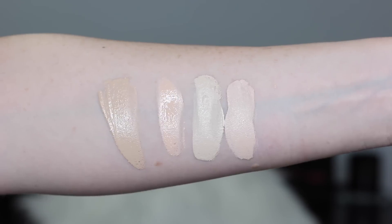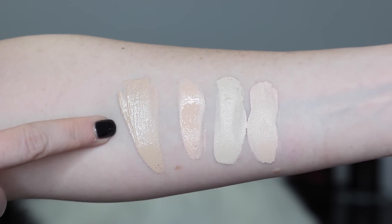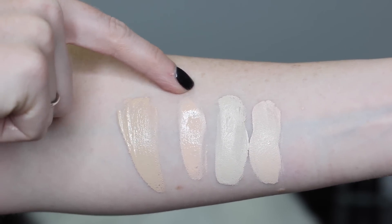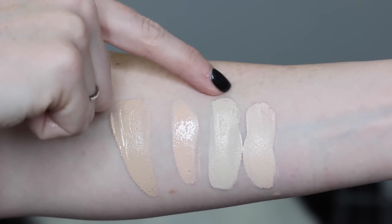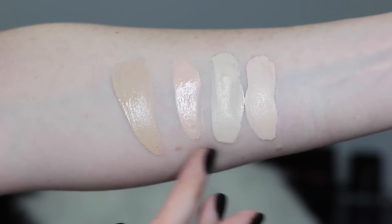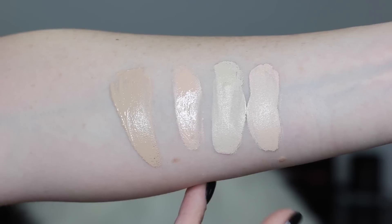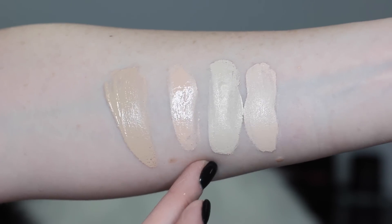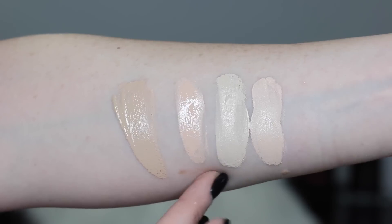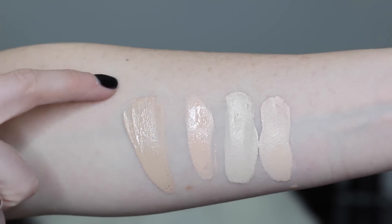This is shade 010 Light Beige, the lightest shade they make. I'll do some shade swatches so you can see how it compares to my other pale foundations. Comparing it to Lancôme Teint Idole Ultra, Hard Candy Glamoflauge, and Marc Jacobs Remarcable — all in their lightest shades — those three are obviously quite a bit lighter, probably two shades lighter. Keep in mind all three of those are too light for me on their own, so if those match you, this one definitely wouldn't.